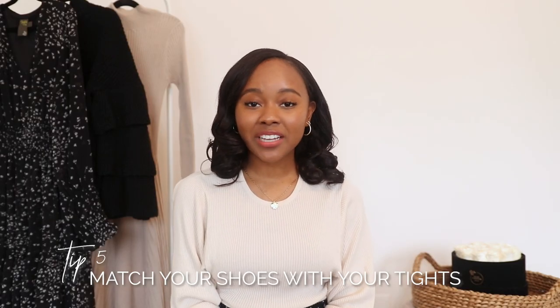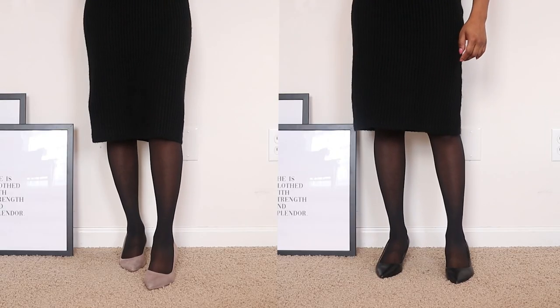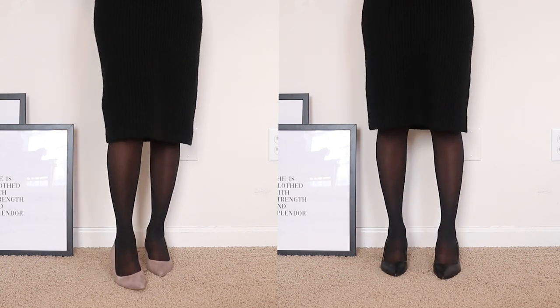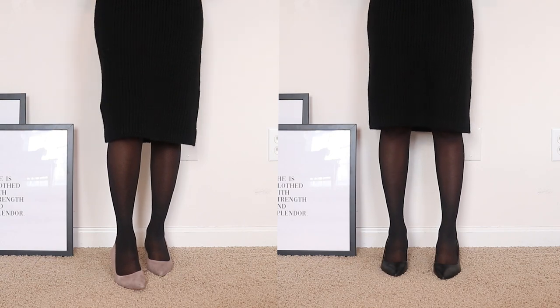The last tip is to match your shoes with your tights. Personally, when I don't do this, it just ends up looking very dated and it also does not elongate my legs at all. Think about it — you're wearing black tights and then you wear colorful shoes that immediately cut off your legs and show exactly where your legs end. Instead, opting for shoes of the same color, like black shoes with black tights, helps elongate your legs and creates a more cohesive look. It's just a very small detail that can really pull your whole outfit together.